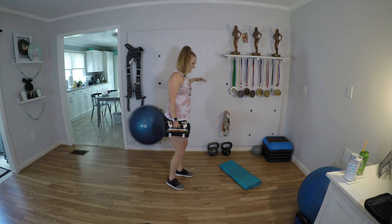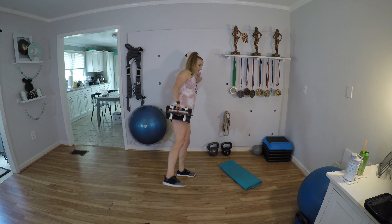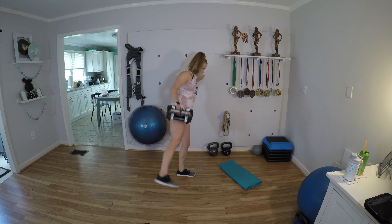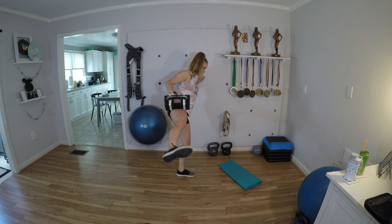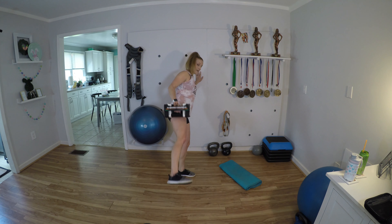Today we're gonna be building the booty — it's all about the lower body, especially the glutes. We're gonna do three-minute AMRAPs. We'll have a superset — two exercises paired together — doing it for time, seeing how many times we can get through the superset in three minutes. So we're working muscular endurance a lot.